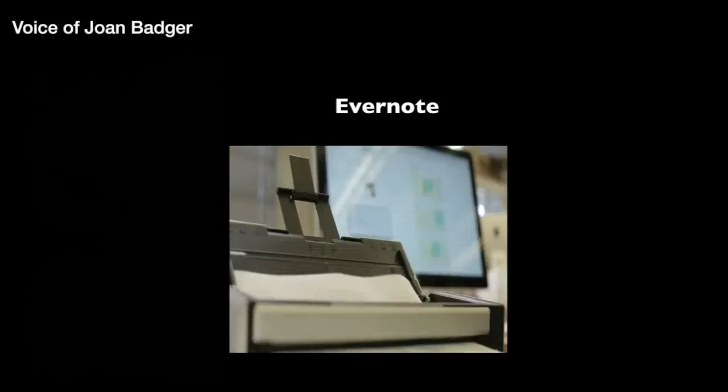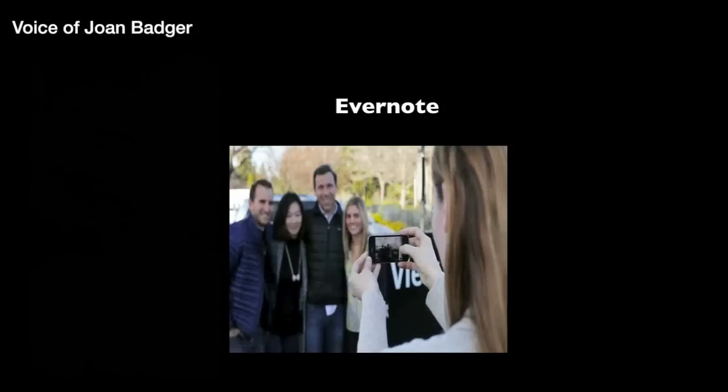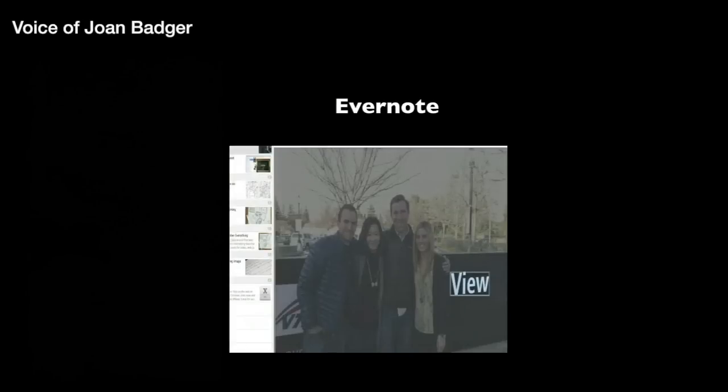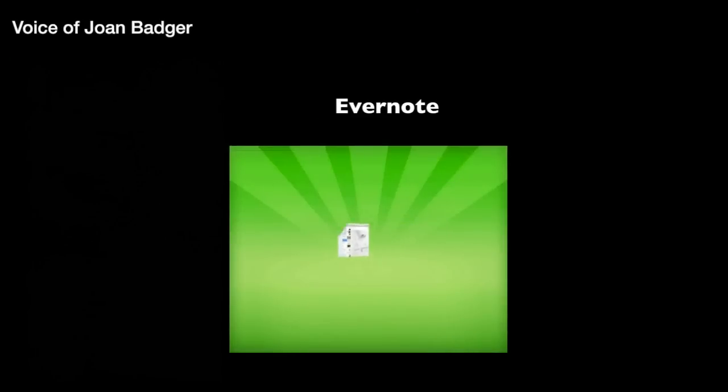You can even capture and save from websites. Capture anything and know that you'll always have it at your fingertips, and it gets rid of paper clutter. There is so much more to Evernote than 45 seconds allows for, so take the time to check it out for yourselves.